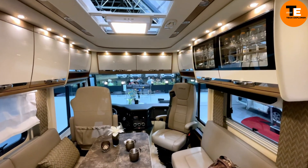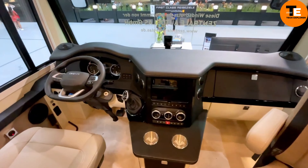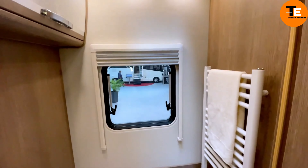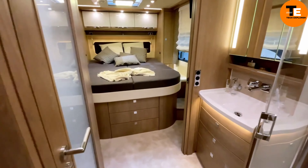It also includes a bathroom complete with a shower, sink, and toilet. With modern amenities such as a smart TV, utility lighting, air and water heating systems, and solar panels, it's ready for extended adventures off the beaten path.